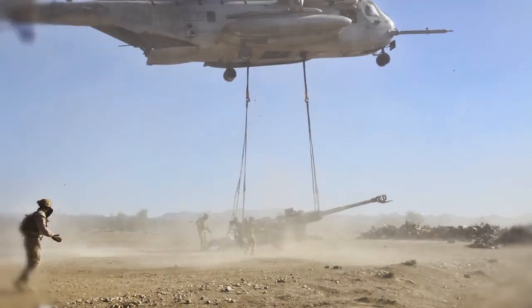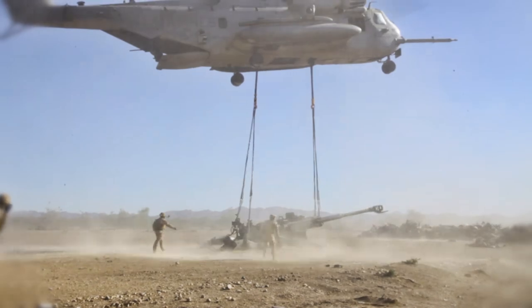Everything down to the helicopter pulling that much weight creates quite a bit of wind. There are a number of different safety considerations, as well as aviation itself being inherently dangerous.